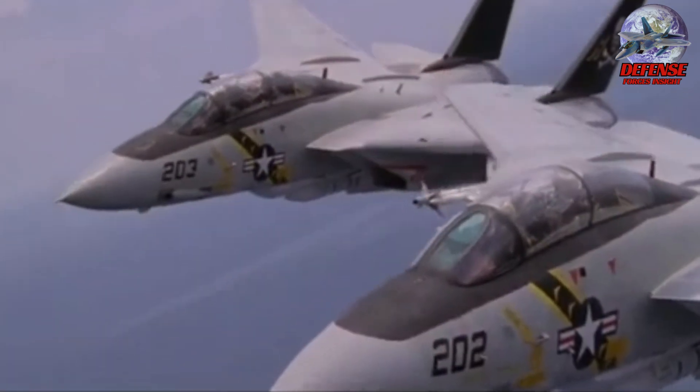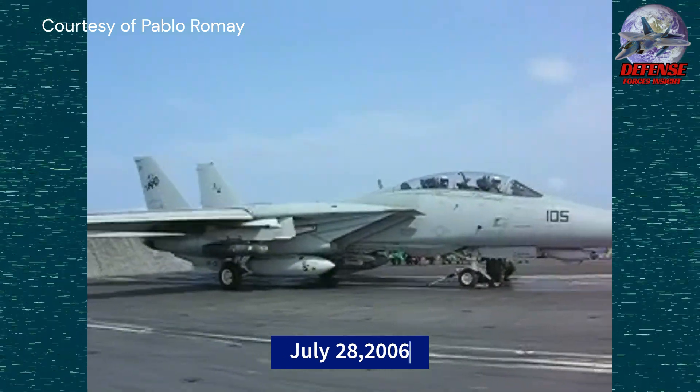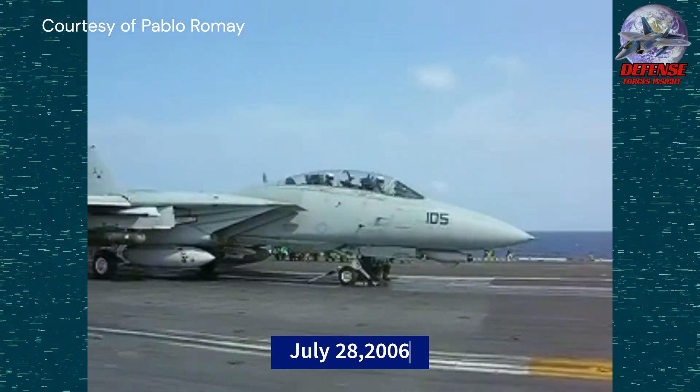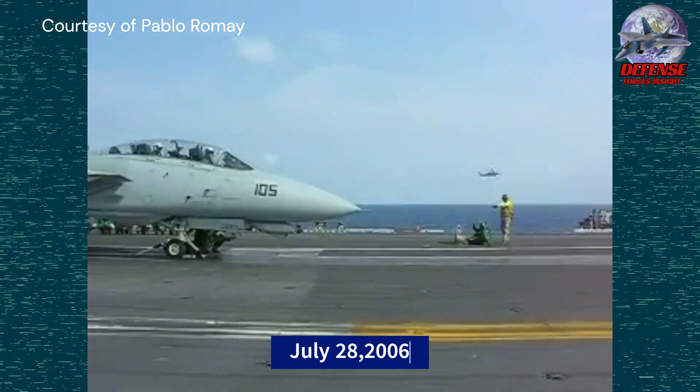Bonus: Here is a short clip of the F-14's last takeoff and landing on a carrier. On July 28, 2006, the last eight Tomcats in service from Squadron VF-31 Tomcatters made their historic last landings and takeoffs from the USS Theodore Roosevelt.